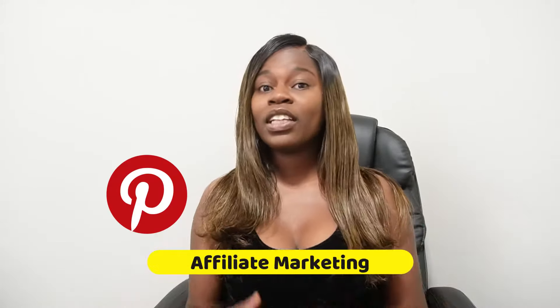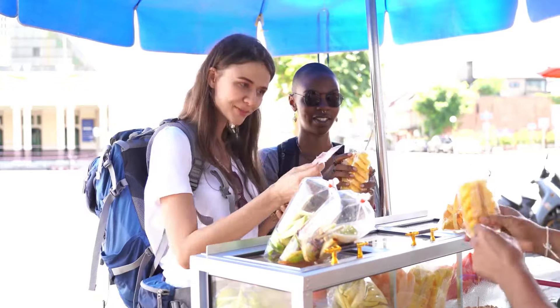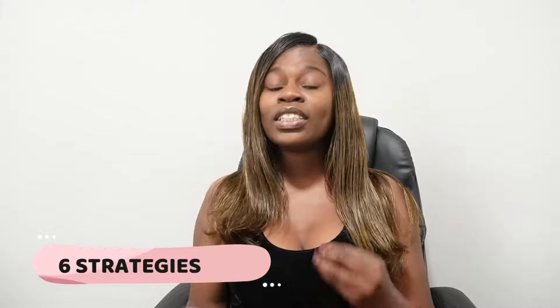In today's video I'm going to show you how you can make money with Pinterest affiliate marketing — you pretty much don't need any specific skills, experience, or money upfront. I'm going to share six different strategies you can use for Pinterest affiliate marketing so you can make hundreds of dollars per week or even every day, depending on how you implement these strategies.